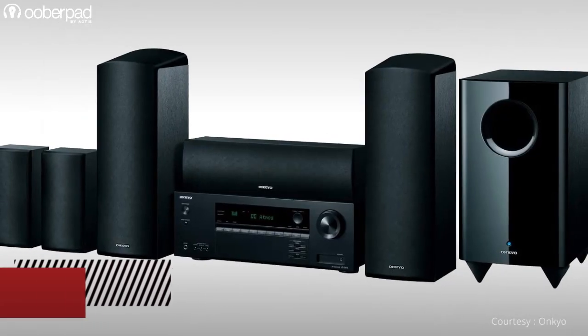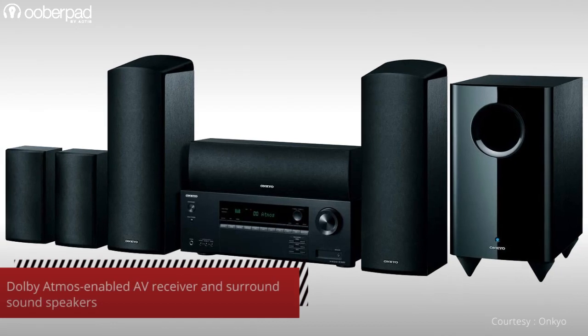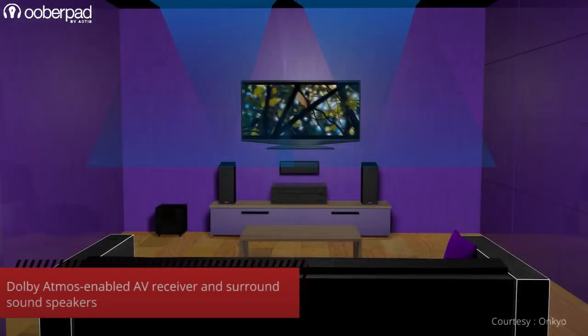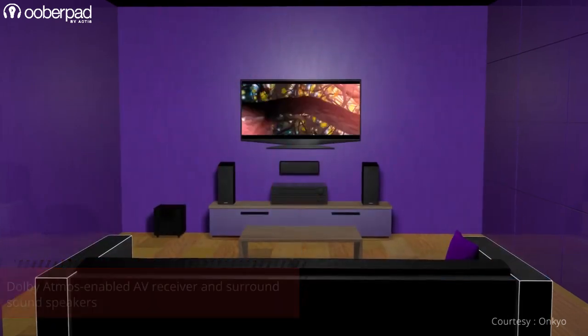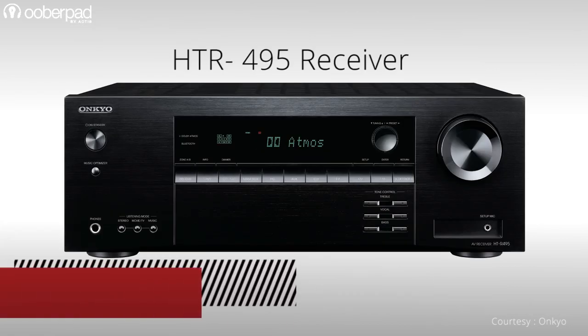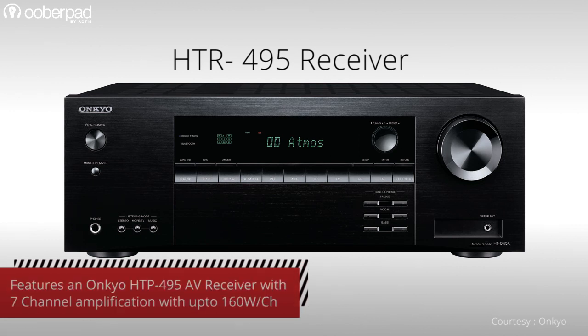The Onkyo HT-S5915 is a carefully curated Dolby Atmos-enabled surround system that guarantees theater quality sound in an all-in-one package. All components are integrated by Onkyo to deliver an out-of-box surround sound as experienced in cinema halls. The included HTR-495 network AV receiver features 7 channels of amplification that can deliver up to 160W per channel.